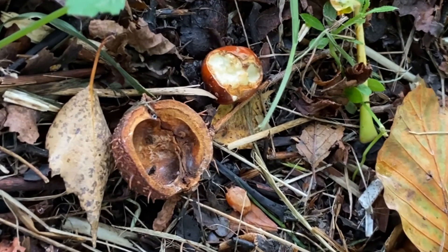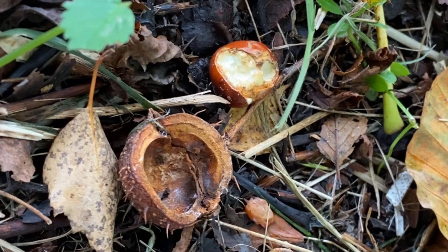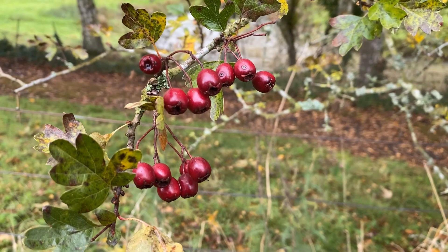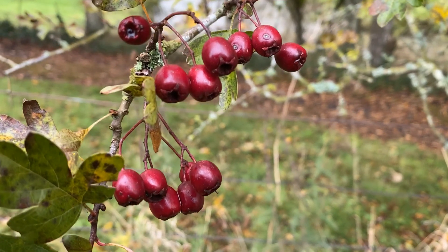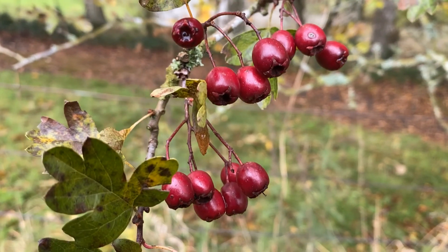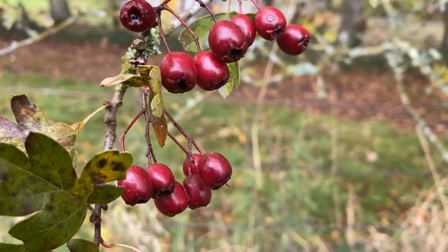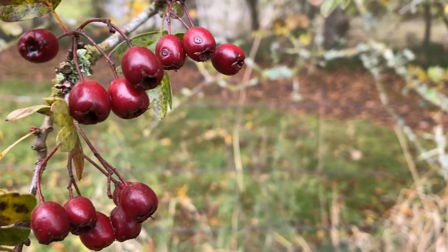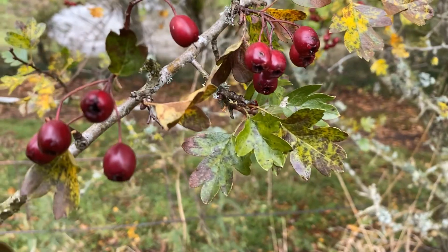Can you see this conker's been nibbled? There's the shell it came out of. These berries are haws on a hawthorn bush. They've got quite a big seed inside them, so the birds will get a bit of flesh off the berry before they drop the seed, or before it goes through their guts and they pop it out the other end.